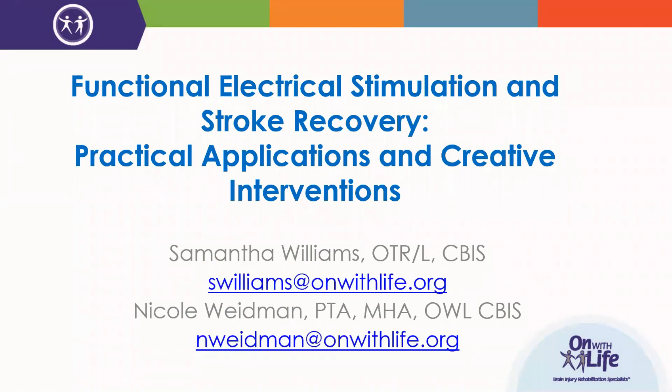Let's get started with today's presentation on functional electrical stimulation and stroke recovery, and let's begin by meeting our presenters. Samantha Williams is an occupational therapist at On With Life. She's worked in the area of neurological rehabilitation for the past eight years and has been with On With Life for the past two years. Sam received her master's degree in occupational therapy from St. Ambrose University, and she's a certified brain injury specialist, currently working toward her assistive technology professional certificate.